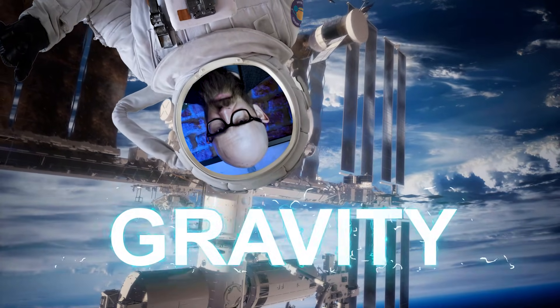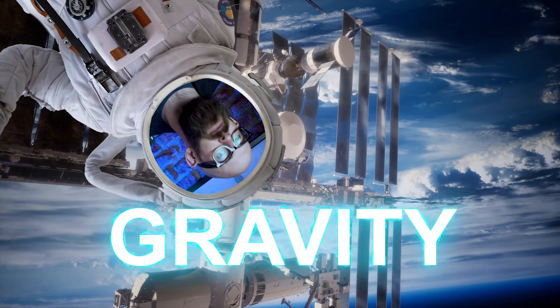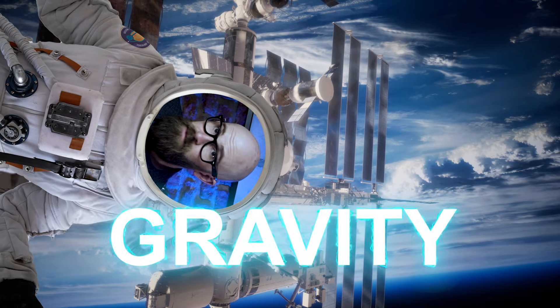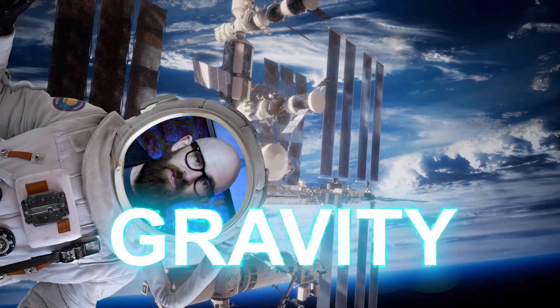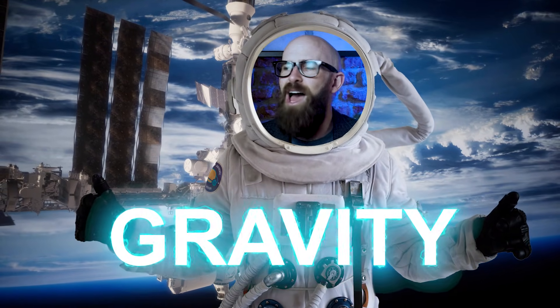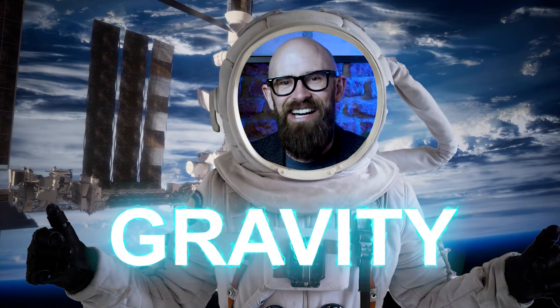There are obviously a number of problems that need to be addressed with such a long-term space mission. The first is gravity, which we should be able to handle. Living in microgravity has a lot of detrimental effects on the human body that would make a multi-generational flight impossible, but we can address that by ensuring the spaceship rotates at a constant rate. That's one hurdle out of the way — let's just hope they're all as easy as this one.